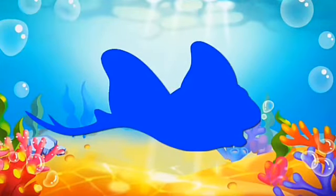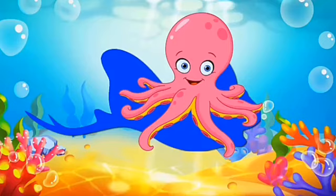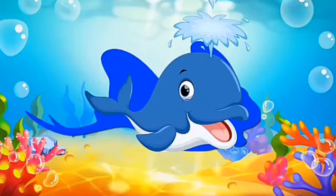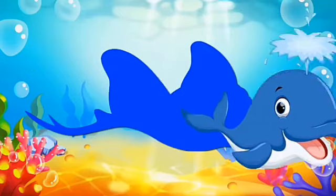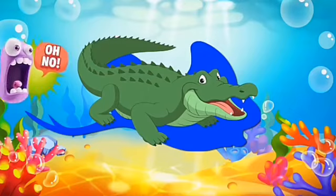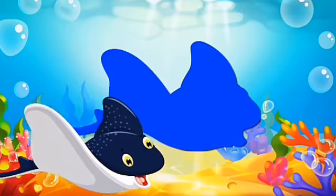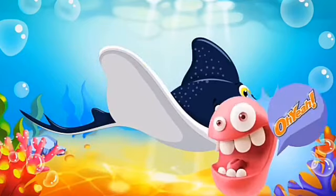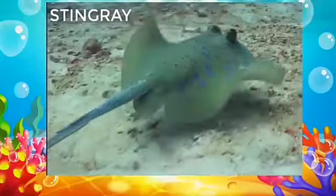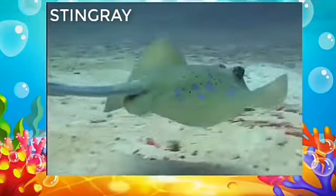Blue color — you have to match the shadow. Is it octopus shadow? No. Now which animal came? It is a whale — is whale matching with the shadow? Oh, no. Then comes crocodile — is crocodile matching? No. So which animal's shadow is this? Yes, it is the shadow of stingray or manta ray. Look how it is swimming under the sea. It has a long tail — stingray has a long tail.